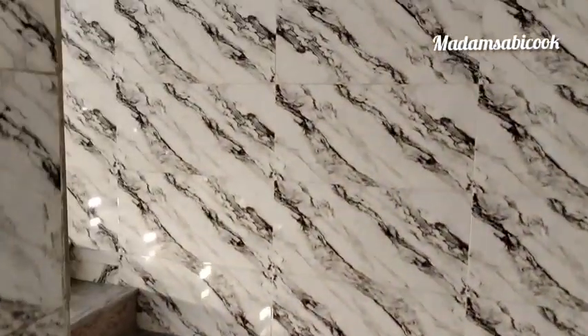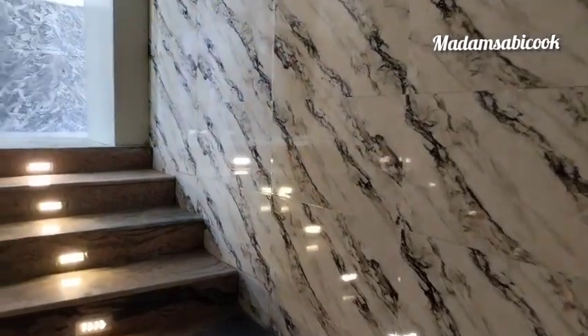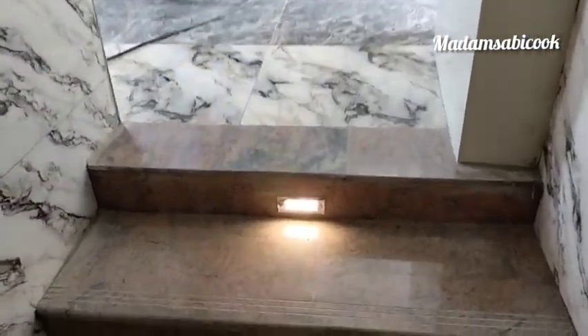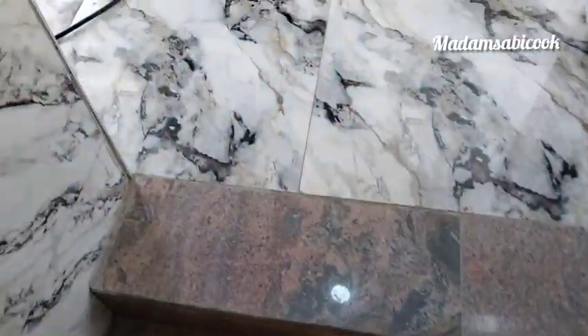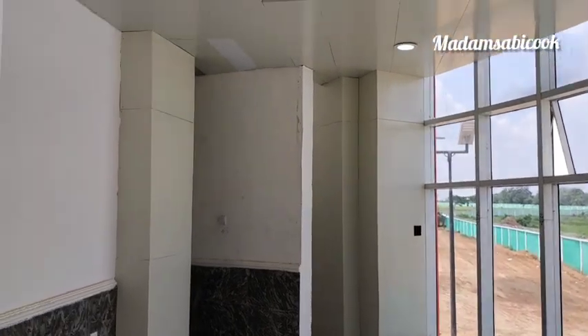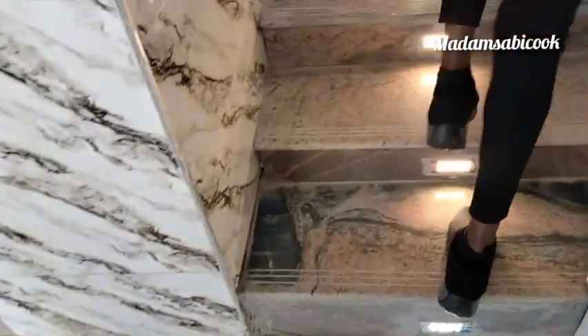This is the first floor of the control tower. I'll show you what the view looks like. This is the first view of the airport from the control tower.